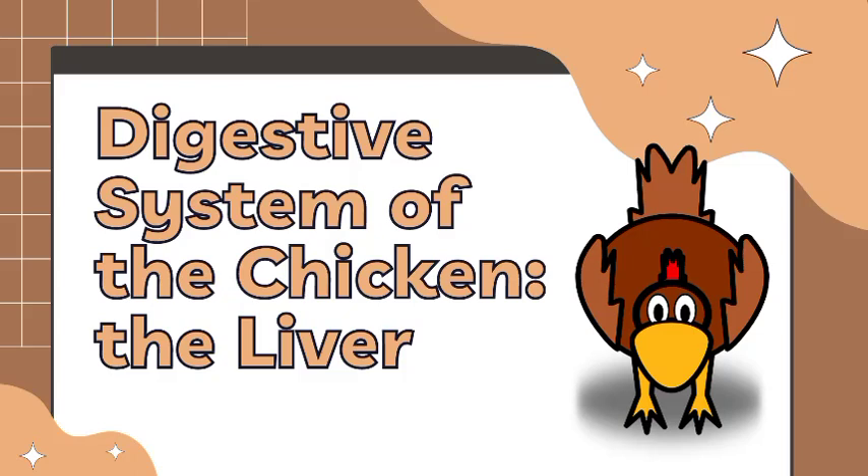Hello vet mates, hello world! This is Dan Jane Villamayor and today we will be discussing the digestive system of the chicken, specifically the liver.